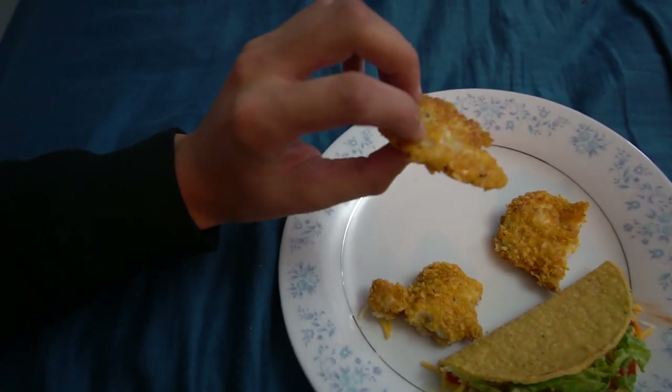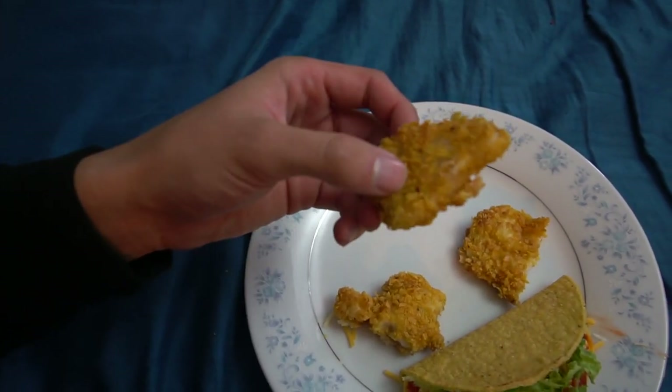All right guys, let's get into this. This looks actually really, really good — it's very, very crispy. Pretty much the first thing I'm going to be trying is just this piece of crappie plain. This is going to be me trying crappie for the very first time ever. Let's give it a shot.